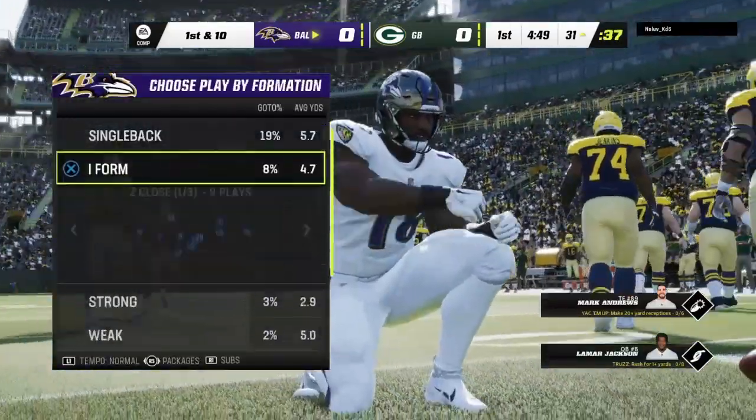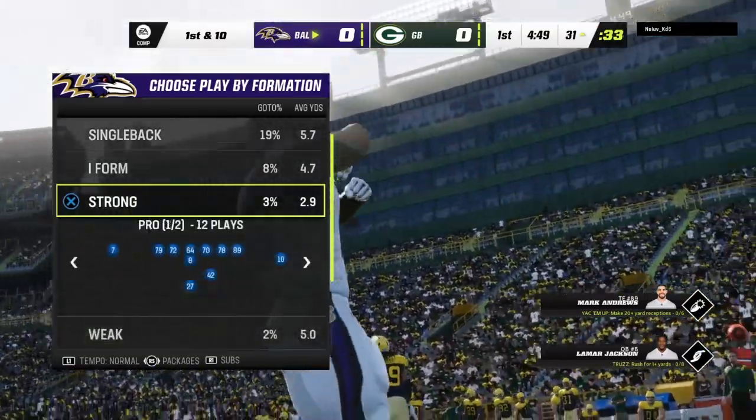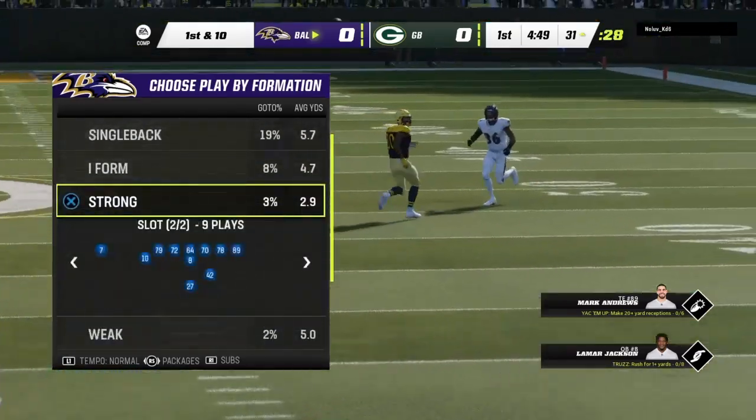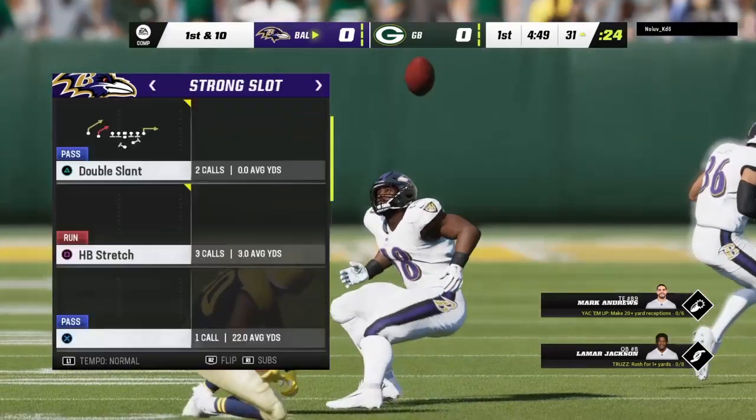Wow, just one snap in, and the complexion of this game has already changed, because for the defensive side, they just handed their offense a short field and a big early advantage. And even though it's only the first snap of the game, we're going to look back on this one and see if it has lasting effects as this game moves on.